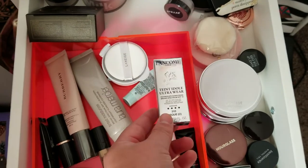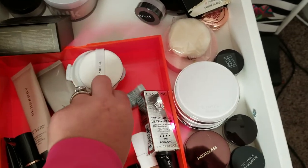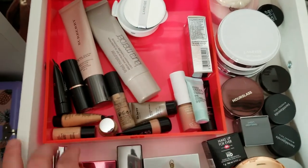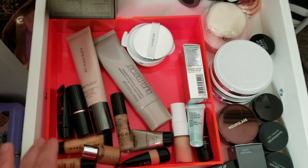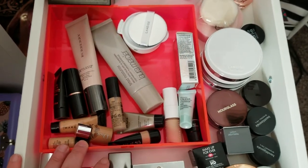These Laneige little cushions I'll just use up until they're gone — nothing wrong with them, I just don't really prefer the cushion format. These are little samples of foundations I feel would be my shade, so I want to try those and see if they work. I don't really wear foundation too often, so the little samples will get me through the couple of times I do wear it.